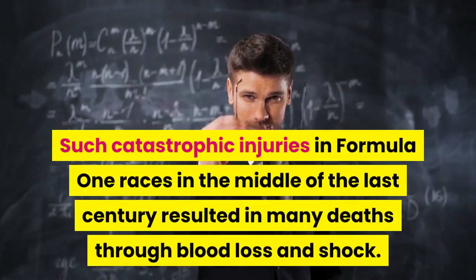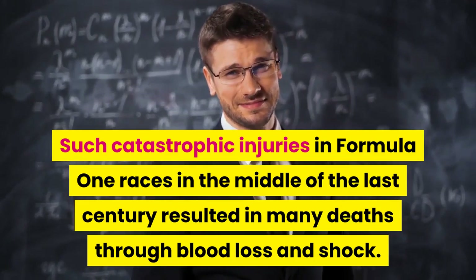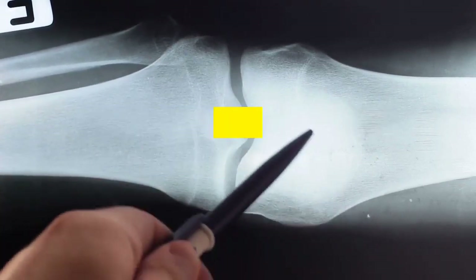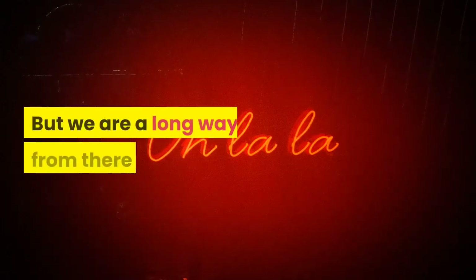Such catastrophic injuries in Formula One races in the middle of the last century resulted in many deaths through blood loss and shock. But the safety cell did its job and Grosjean did not suffer any injuries to his legs, enabling him to jump out of his car all on his own. But we are a long way from there yet.